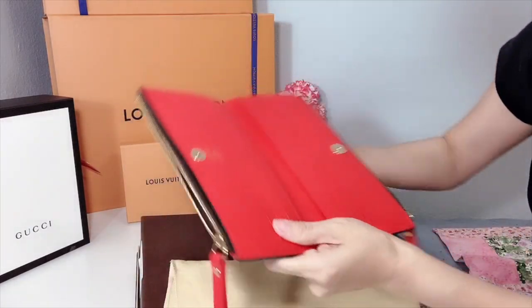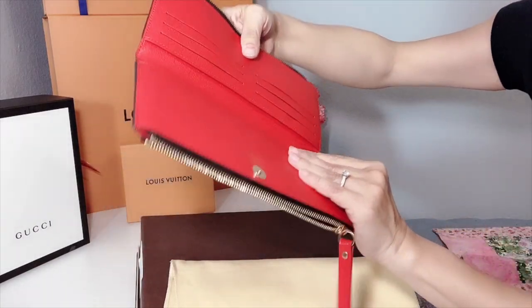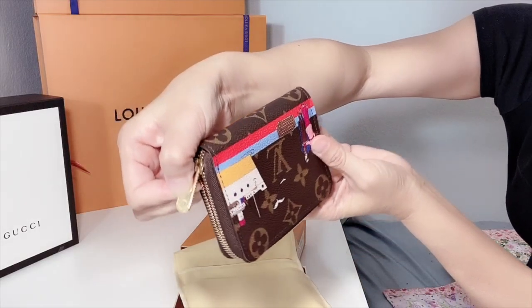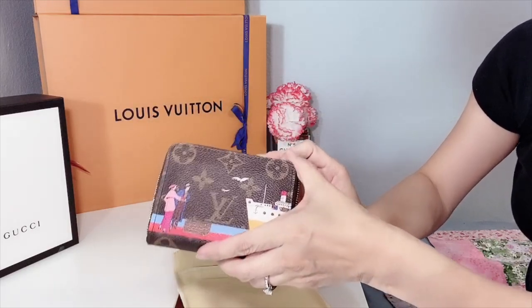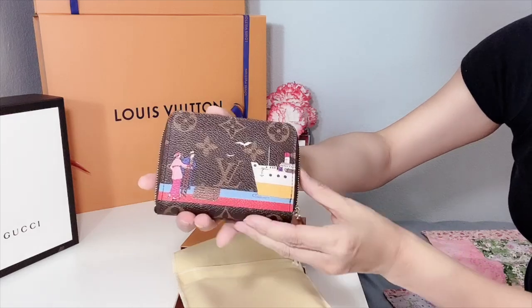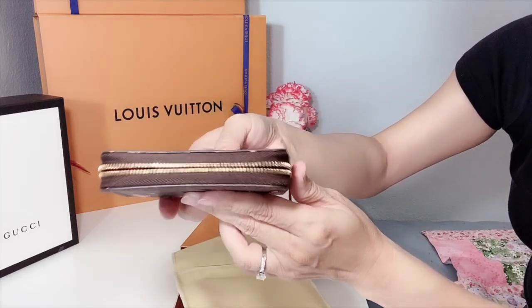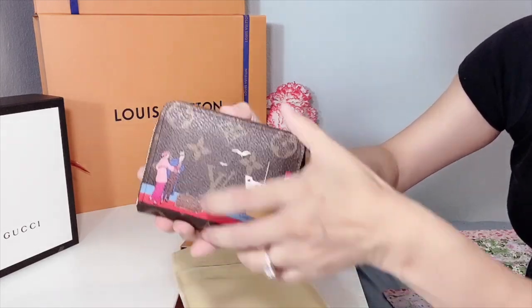The second item for the vlog sale is this limited edition short zip-around wallet. I always label my boxes so I know which one is what. I acquired this short zip-around wallet three years ago — it's the 2017 Christmas animation edition. You can put in credit cards and fold your currency inside. It's made in France as well. It's a little cutie — very functional, very compact, very small, and easy to carry.